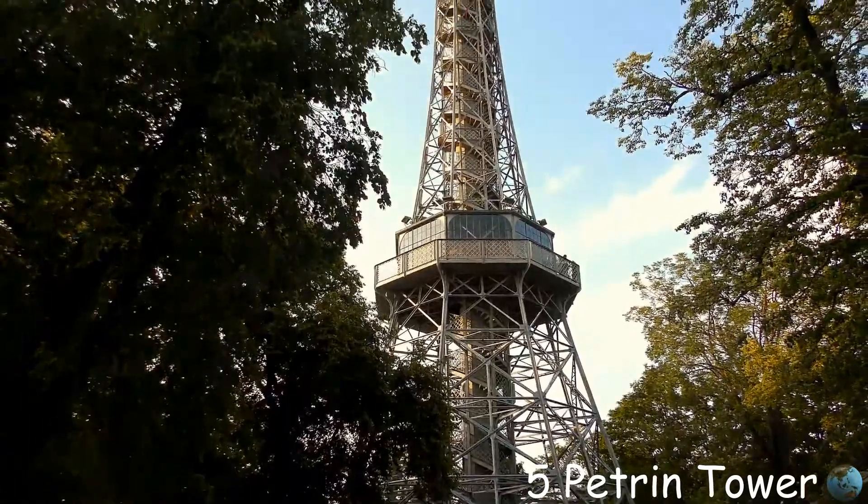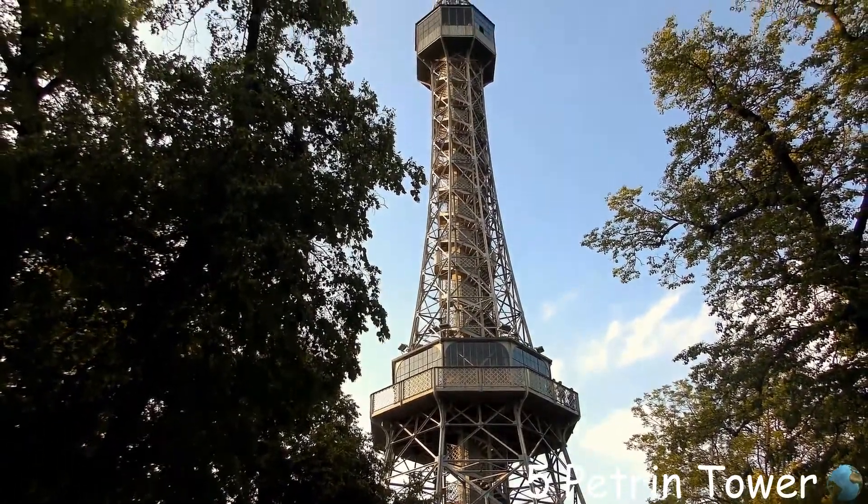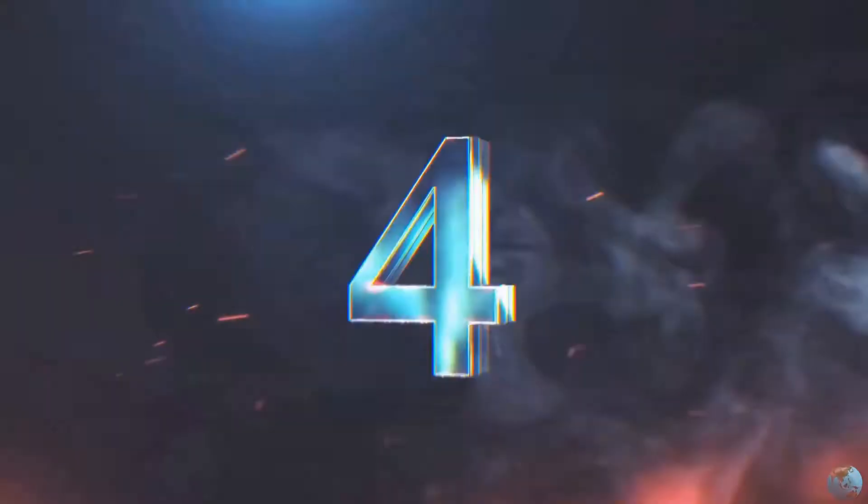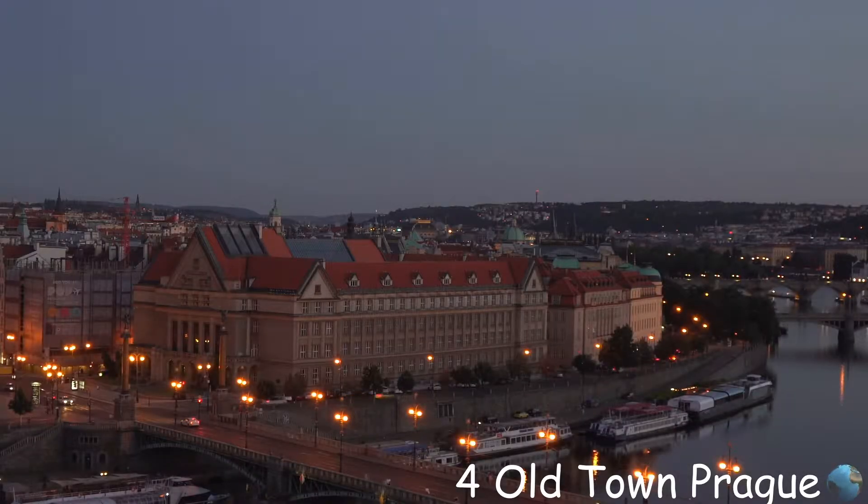Number five is the Petřín Tower. Aside from the nice view from the top, it looks like the Eiffel Tower, but it's not. Number four is the gorgeous Old Town of Prague — just walk around and enjoy your stay in Prague.